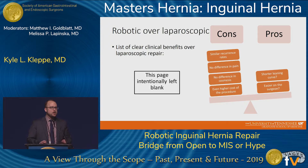When we look at the data of robotic over laparoscopic, there are really no clinical benefits that have actually been proven. You have similar recurrence rates, no difference in pain, no difference in cosmesis, and there are even higher costs associated with the procedure. The pros that we do think about are whether there is a shorter learning curve and whether it's easier on the surgeon overall to perform.